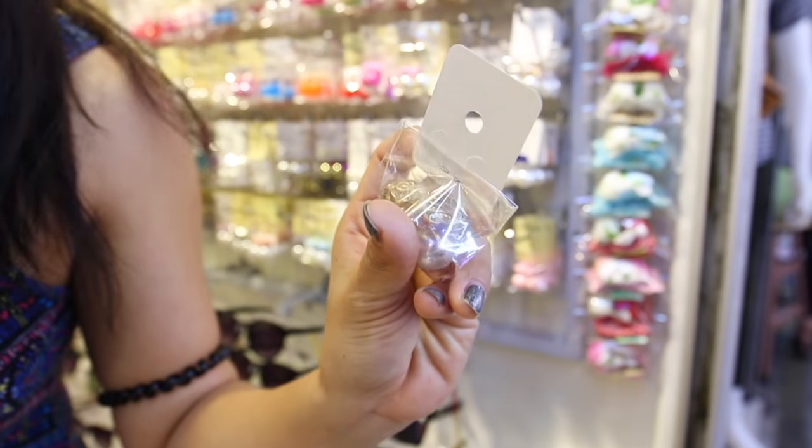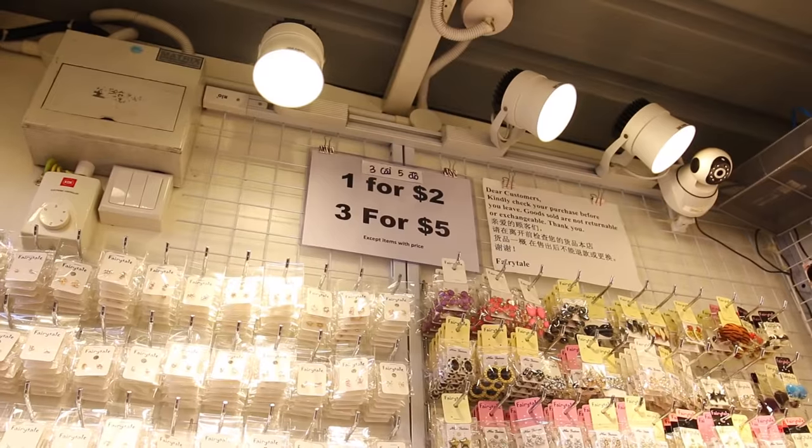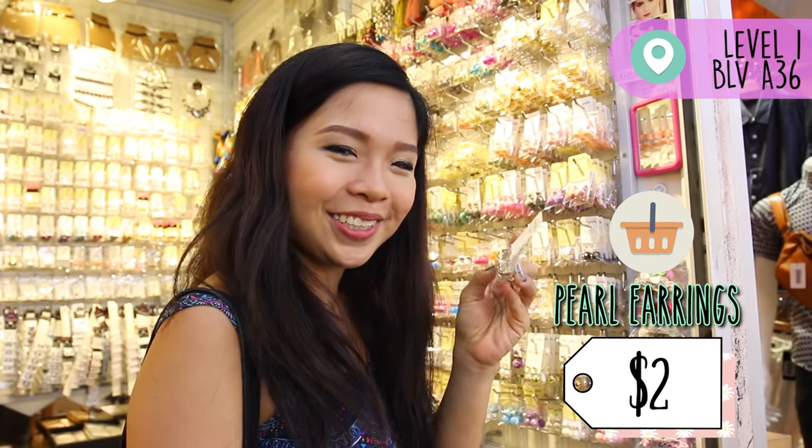I found an earring — it's gold with crystals inside and pearl at the back. I really like this, and one is only $2. And if you get 2, it's only $3 — so you save $1.